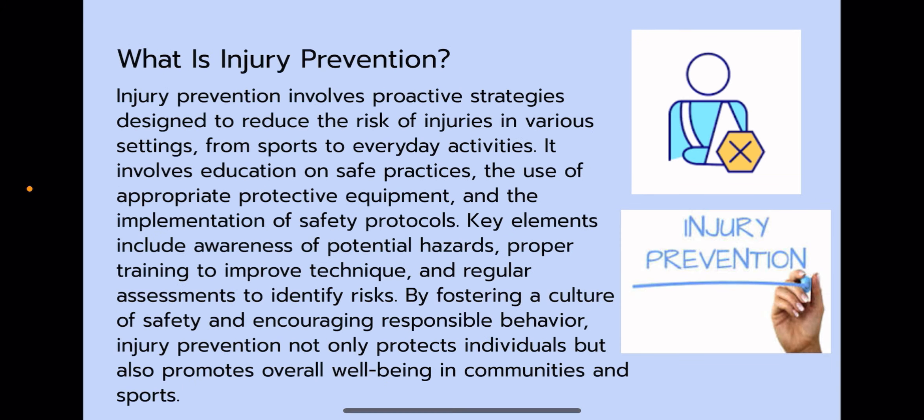Injury prevention involves proactive strategies designed to reduce the risk of injuries in various settings, from sports to everyday activities. It involves education on safe practices, the use of appropriate and protective equipment, and the implementation of safety protocols. Key elements include awareness of potential hazards, proper training to improve technique, and regular assessments to identify risks. By fostering a culture of safety and encouraging responsible behavior, injury prevention not only protects individuals but also promotes overall well-being in communities and sports.